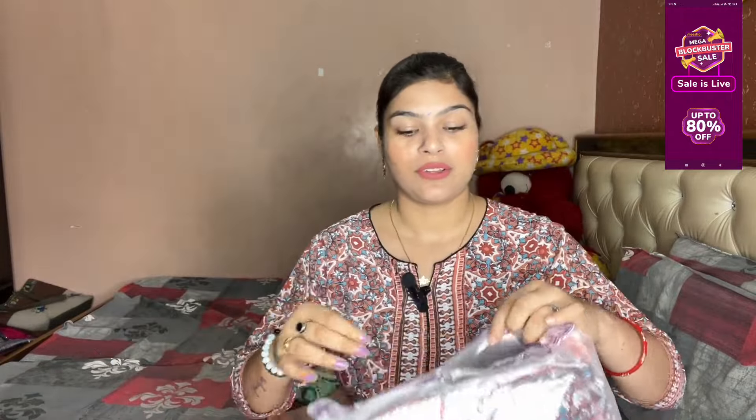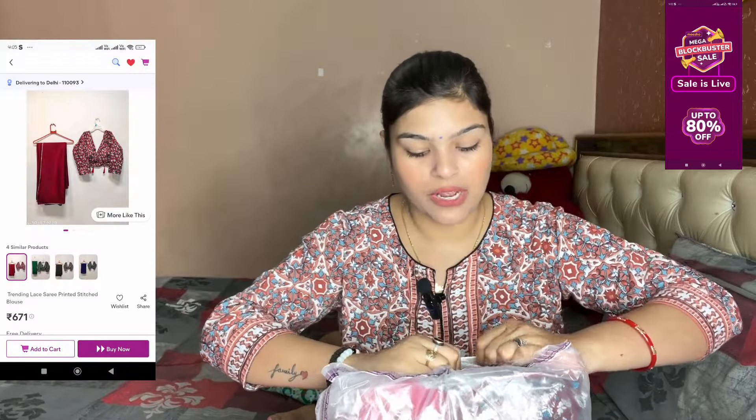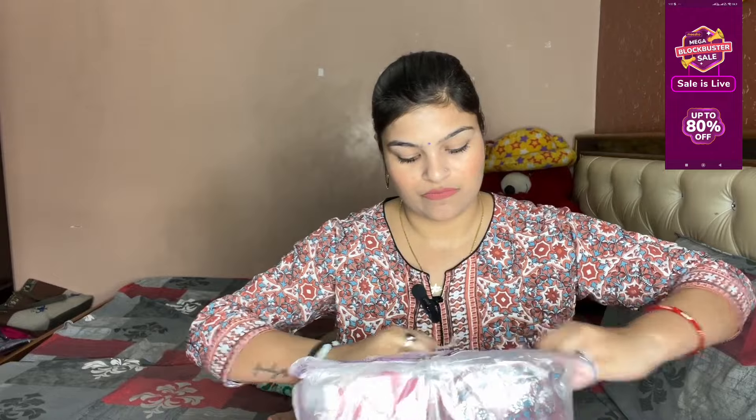No parcel is opened — I will open it in front of you. When I made this video, I will open it with you so that you also get to see it. Let me show you — today Misho's packaging is so good, it is transparent packaging, which lets you see how your product is.